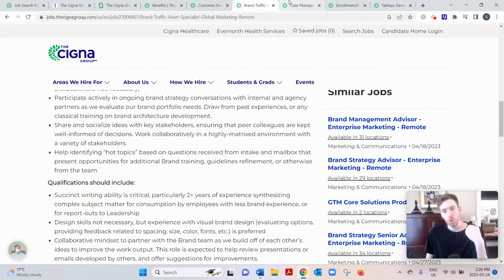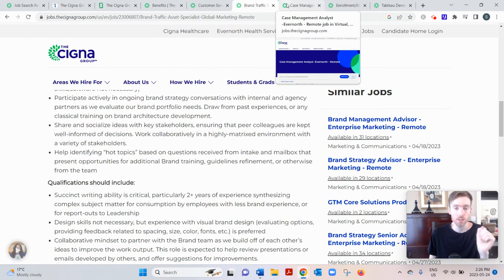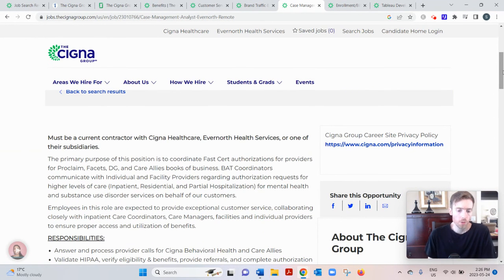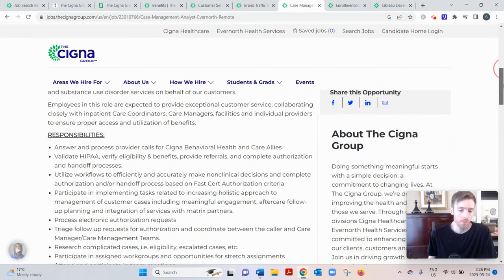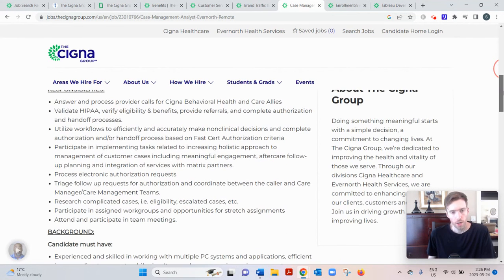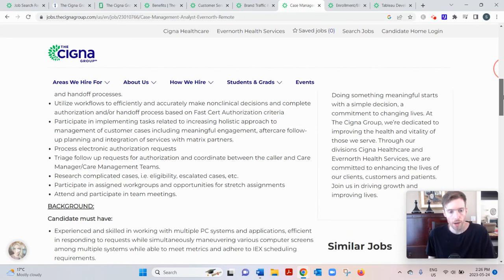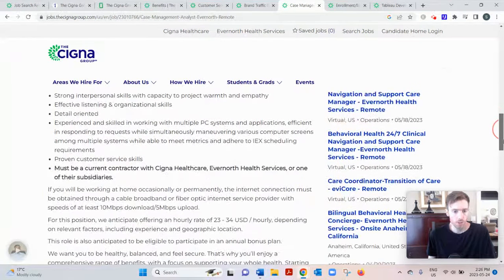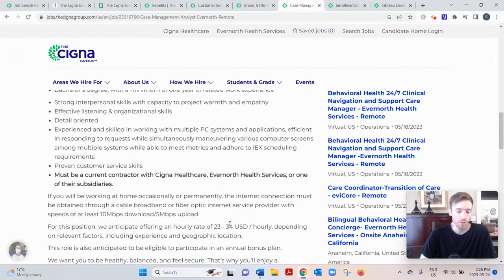The next two jobs require that you're a current contractor with Cigna. First is the Case Management Analyst, where you'd be reviewing health benefits claims for people who need a higher level of care. This requires strong research and interpersonal skills, at least a bachelor's degree, and one year of experience. Pay ranges from $23 to $34 an hour depending on geography and experience — expect the lower end, though there's room to negotiate perks like extra time off.